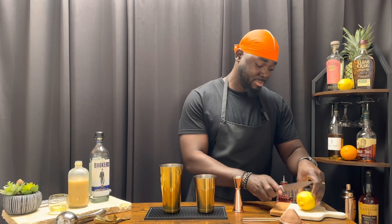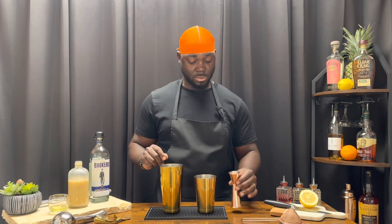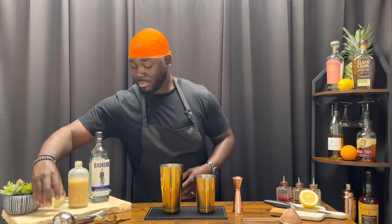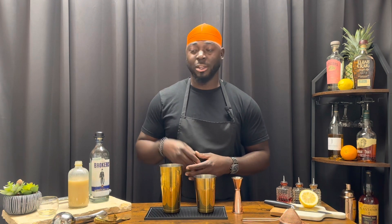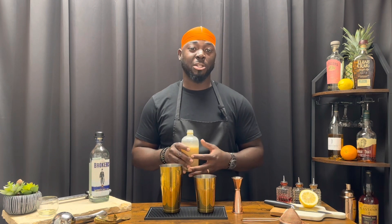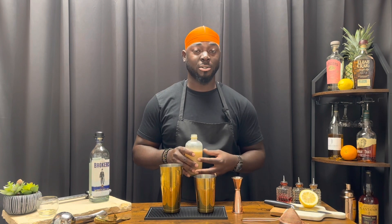A half ounce of egg white. A half ounce of orgeat — orgeat is almond syrup, but it can be made out of many different nuts: macadamia, walnut, choice is yours. I go to a local bar and they use pistachio, pretty good.